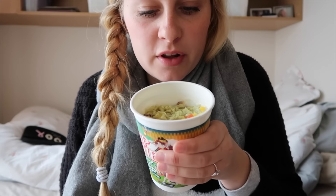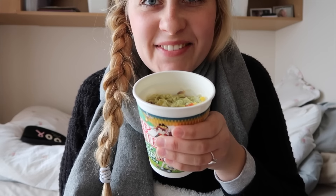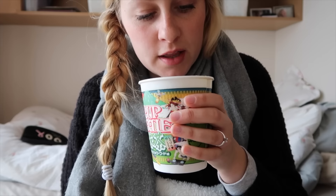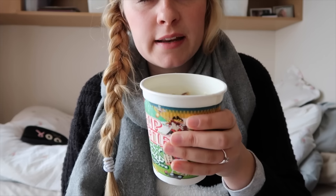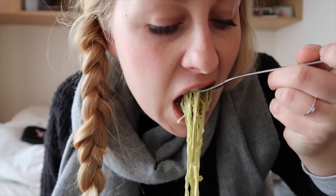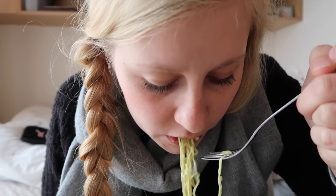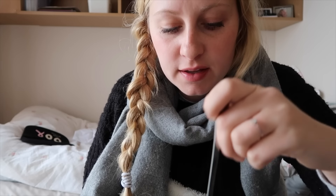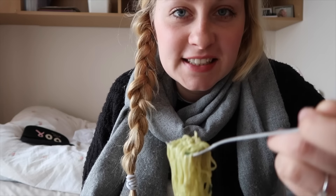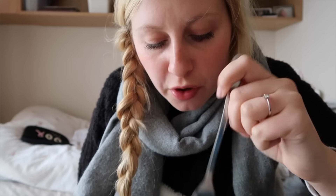So I have the cup noodles here — careful, I won't spill. The noodles are green and there's chicken, and I think maybe there's octopus and also negi in this. Maybe I just can't taste anything yet but it doesn't taste like matcha that much to me — it would be a very subtle matcha taste. That's good.